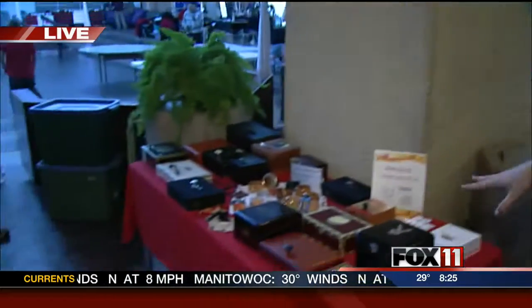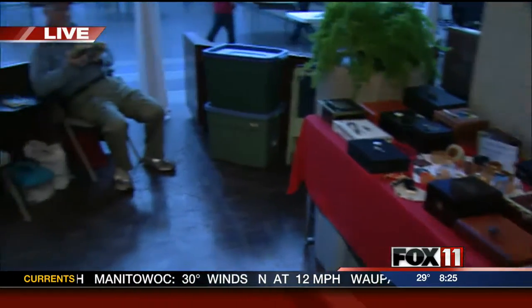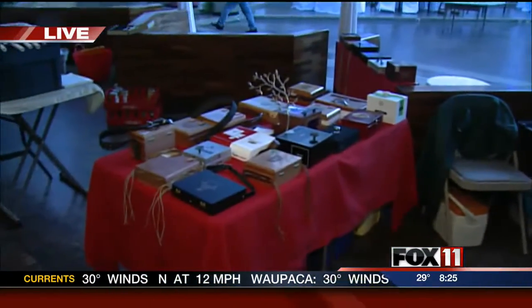But look at this cool stuff — do you wonder what these are? Well, we'll tell you coming up. You have to stay tuned. We'll send it back to you for now.